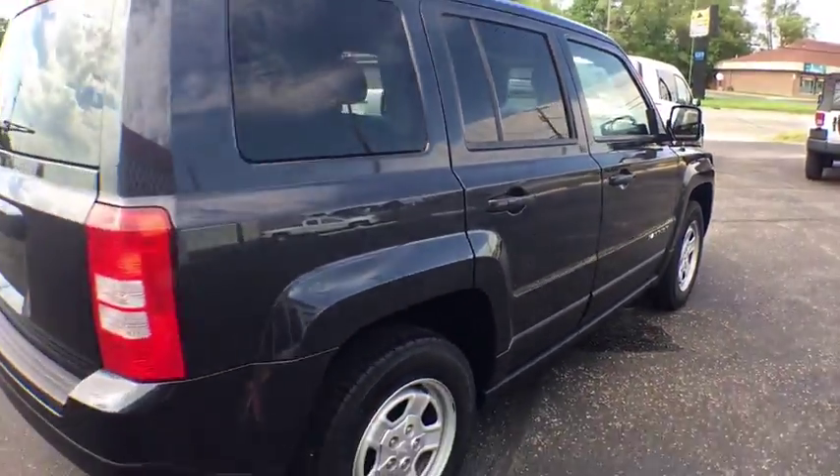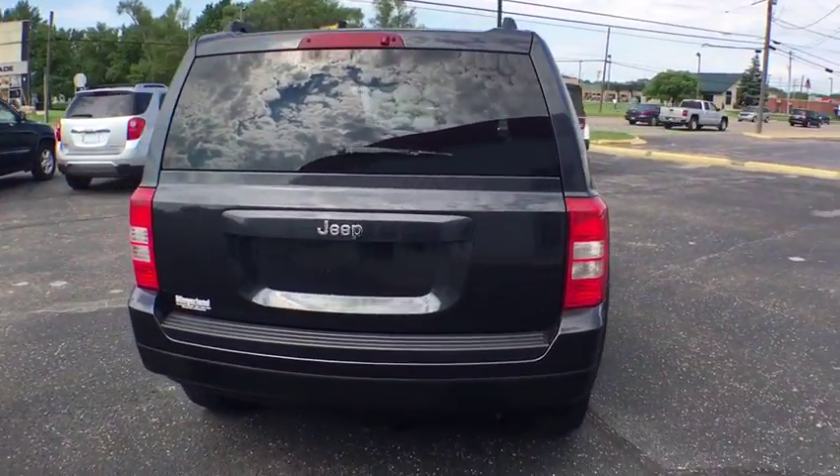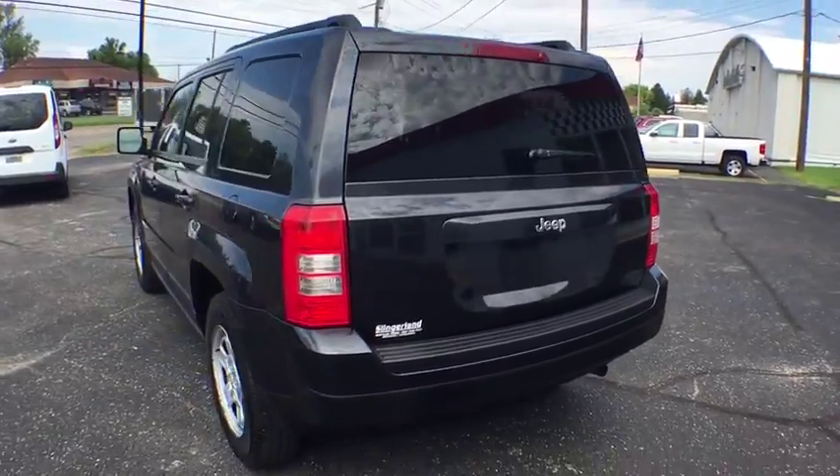The Patriot has plenty of room inside for any size family. This vehicle has less than 90,000 miles. Here are some of this vehicle's great options.